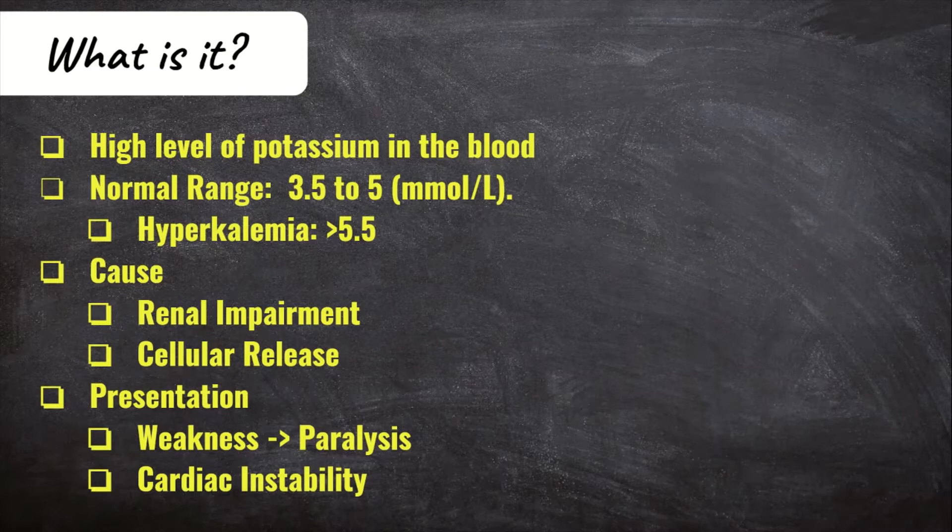In the ER, we commonly see it in renal patients — patients with chronic kidney disease who are on dialysis. The main reason we worry about hyperkalemia is because it can have an effect on cardiac conduction. It irritates the heart, and if left untreated, it can eventually lead to cardiac arrest.